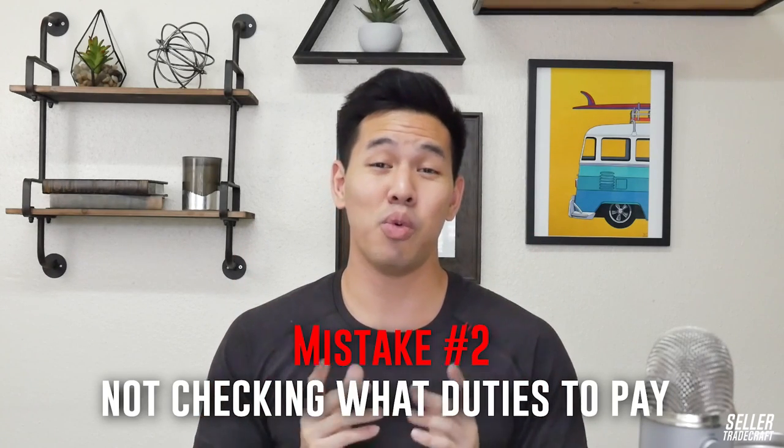Mistake number two: not checking what duties you have to pay. Don't worry too much because there's a simple solution — it's basically contacting the right people and talking with your supplier. But you don't want to accidentally get slapped with a tariff bill because you didn't know how to calculate your duties, classified your product incorrectly, or didn't have the paperwork right when your item got to the border. Duties can be complicated — for example, if you're importing wool jackets to the US, there's not just one tax applied.